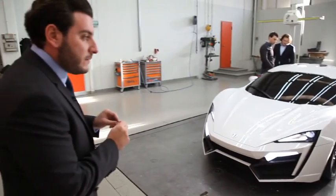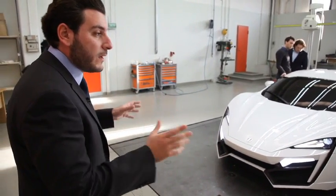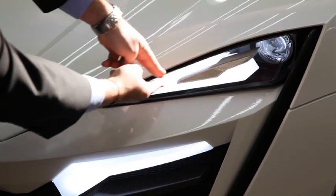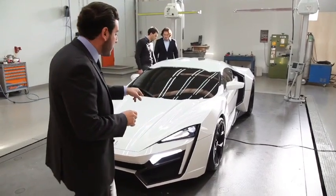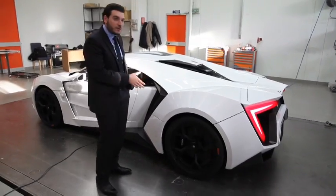I wanted to integrate diamonds inside the LED light. This is the first car in the world and the only car in the world that has LED-encrusted diamonds — a white gold piece that has diamonds encrusted all around it. The client can choose between rubies, sapphires and emeralds to integrate inside the car depending on the color that is chosen.